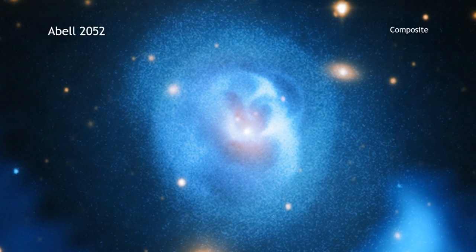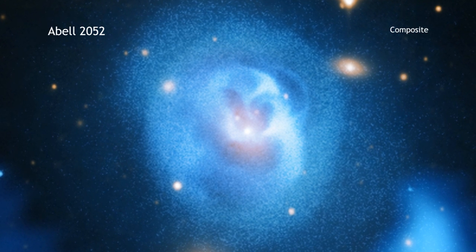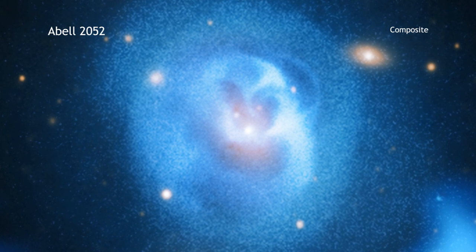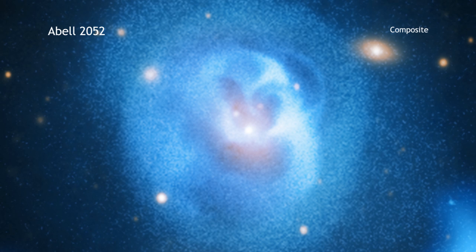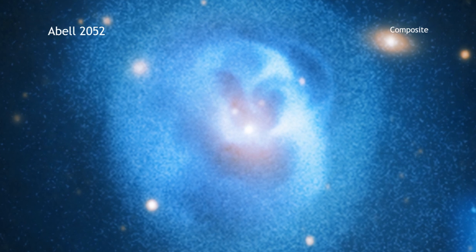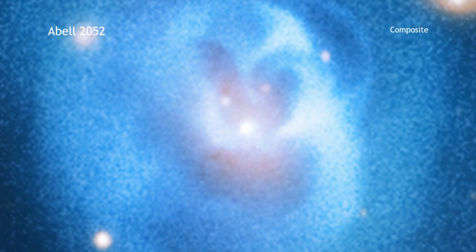The galaxy cluster Abel-2052 is found some 480 million light-years from Earth. At the center of Abel-2052 is a giant elliptical galaxy, and within that is a supermassive black hole.